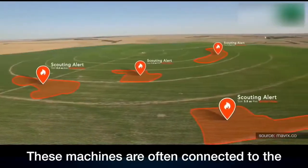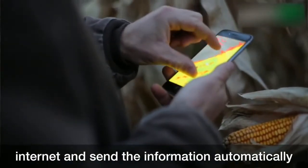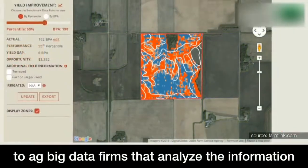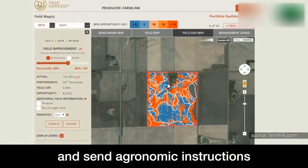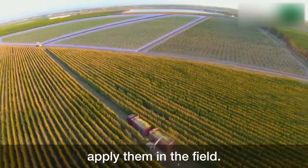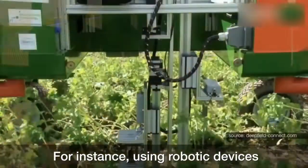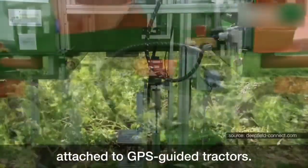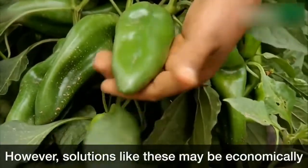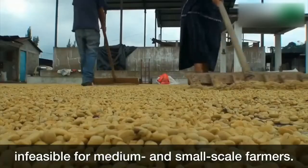These machines are often connected to the internet and send the information automatically to ag big data firms that analyze the information and send agronomic instructions back to the machines, which are able to automatically apply them in the field — for instance, using robotic devices attached to GPS-guided tractors. However, solutions like these may be economically infeasible for medium and small-scale farmers.